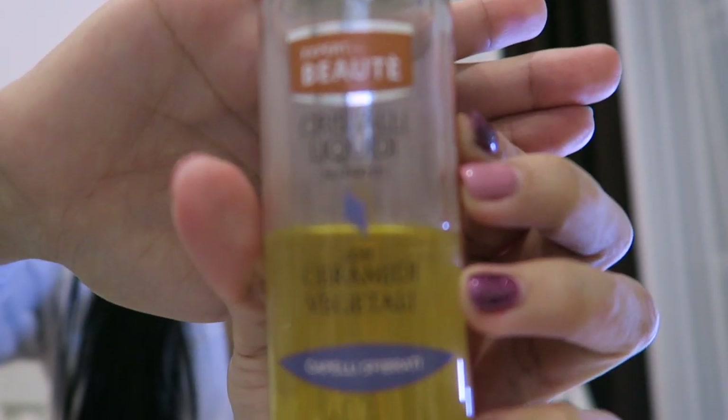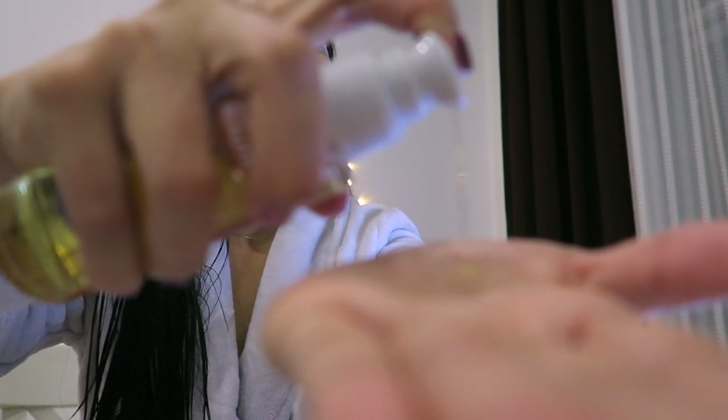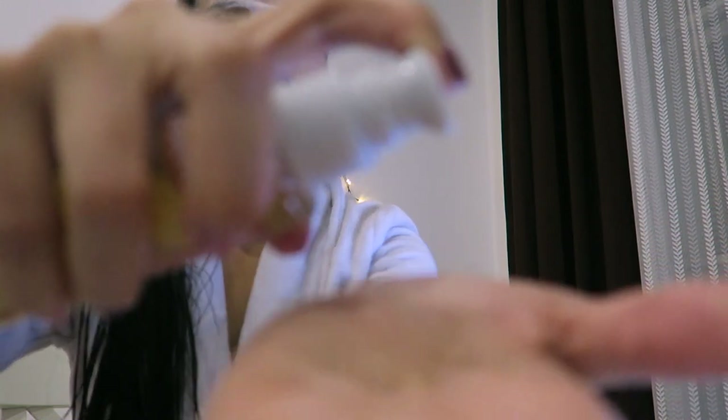I always apply a hair serum. This serum is from Italy — I purchased it last year and there's still a lot left. I just apply a couple of drops on my hair tips, and normally I massage my hair scalp as well.